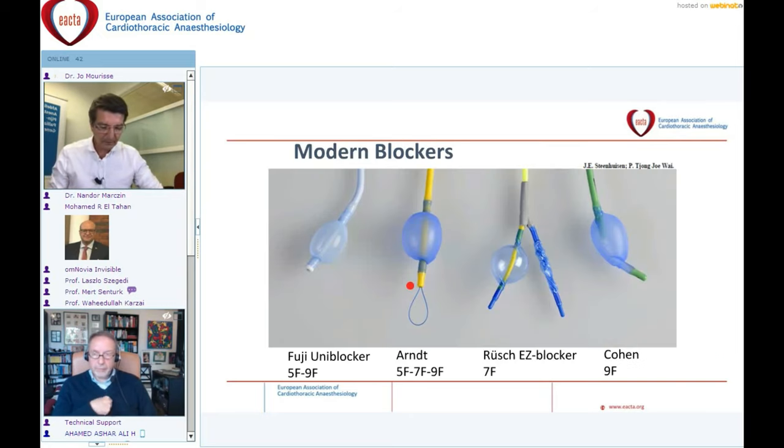Several modern bronchus blockers appeared on the market, each claiming unique properties. The most frequently used blockers are shown on this slide. The Uni-blocker was first introduced as an endotracheal tube with an integrated channel for the blocker. Later the blocker was sold separately and could be introduced through the lumen of the endotracheal tube. The other frequently used blockers are the Arndt blocker, the Rusch EZ blocker, and the Cohen blocker.